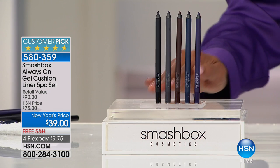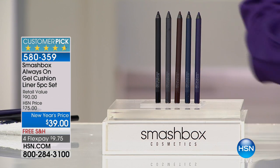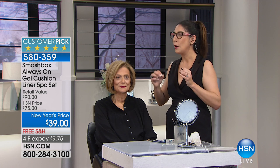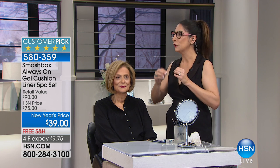If you had to pay $18 a piece you might get one, but today you're getting five. You cannot go wrong — you're going to have so much fun. These are brilliant liners and you're going to be able to play like nobody's business.